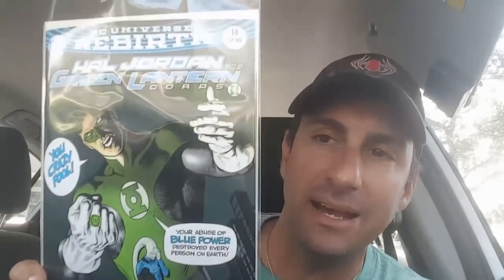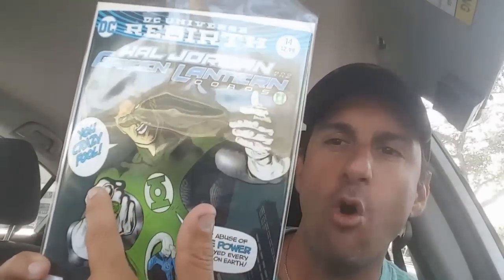Next we have Hal Jordan and the Green Lantern Corps issue number 14. This book features Saint Walker on the cover, and it looks like he makes his return in Rebirth — we haven't seen him yet, so I'm excited about this one. He's saying something like, 'You crazy fool, you abused your blue power and destroyed every person on Earth.' I don't know what's going on there, but Hal Jordan and the Green Lantern Corps has been a great book.